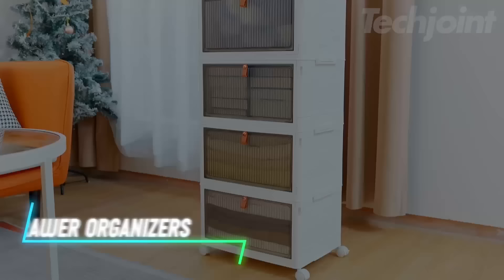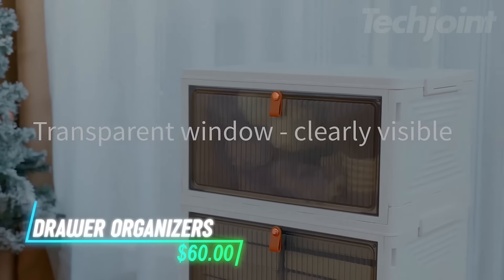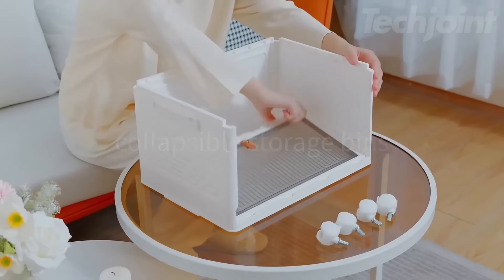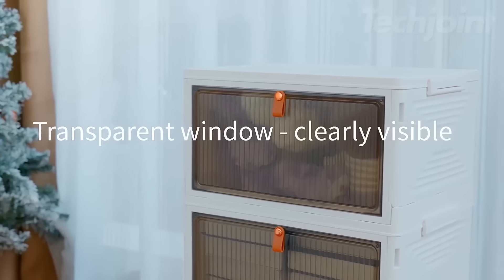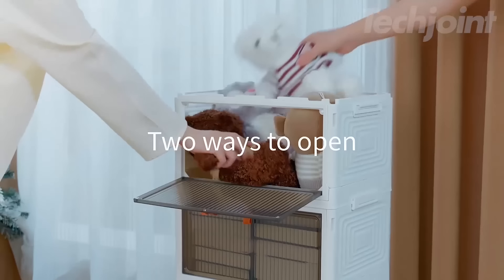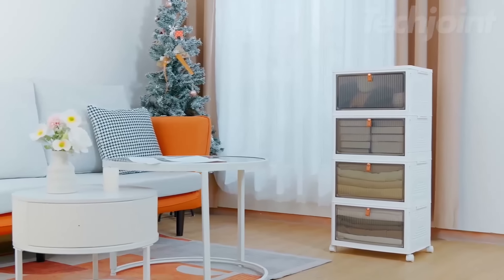These stackable storage bins provide a total capacity of 92 quarts across four layers. They can be easily assembled and folded for space-saving when not in use. The bins are designed with secure locking mechanisms for each layer and have four wheels for convenient movement. The front doors have magnetic buckles to stay closed, and the translucent fronts allow for easy visibility of the contents.